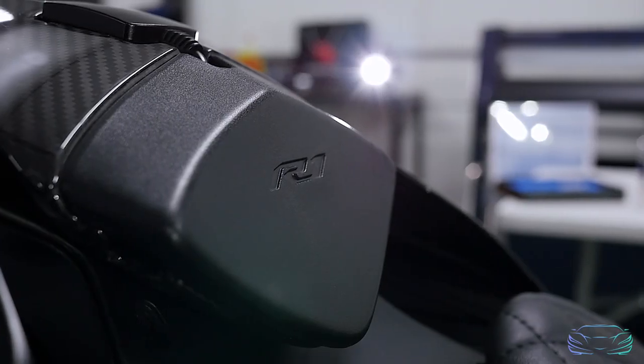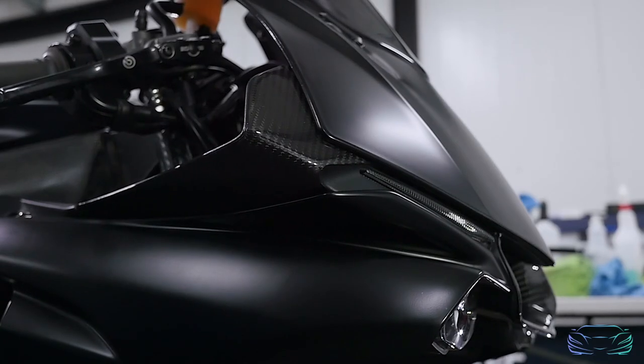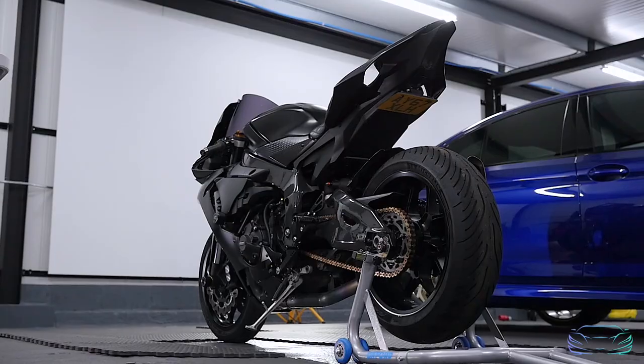This is a long-term investment for them and it will be a daily driven bike. Moving forward, this is a service we will be providing to all our clients. For any further information, click on the link below. Time to get started on this bike.